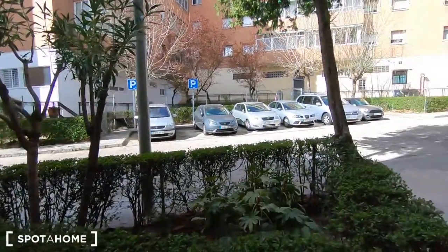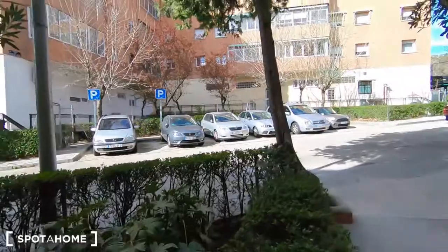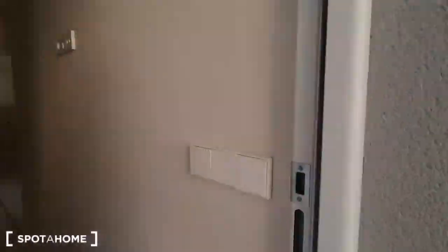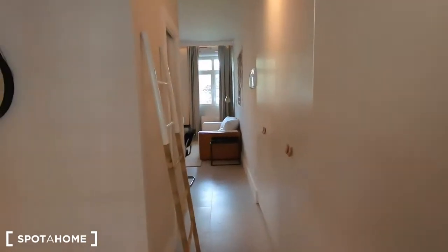Just going to open the door. It's very nice — it's a neighborhood, very very quiet. So we've finished now the visit. I hope you enjoyed. If you think you can live here, press the link and book with us for the home.